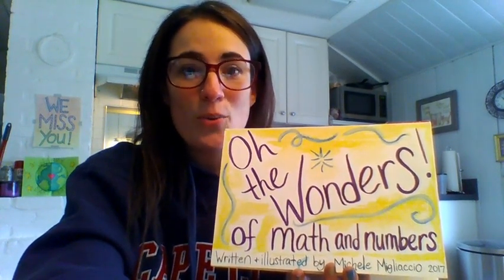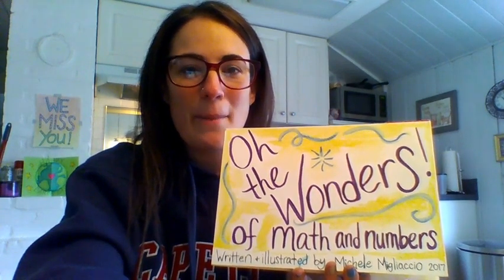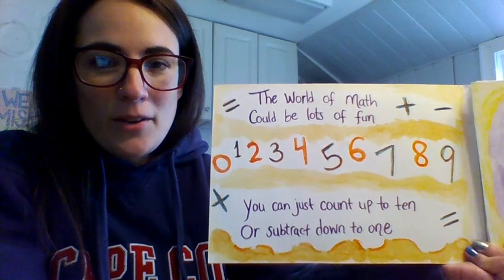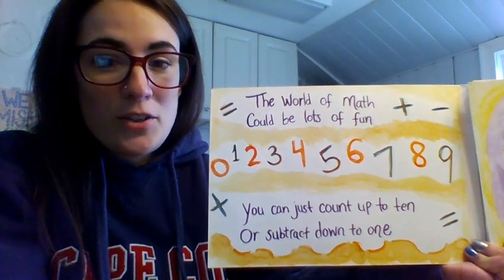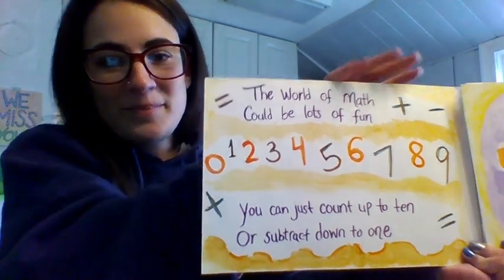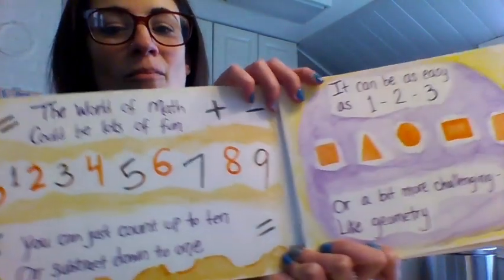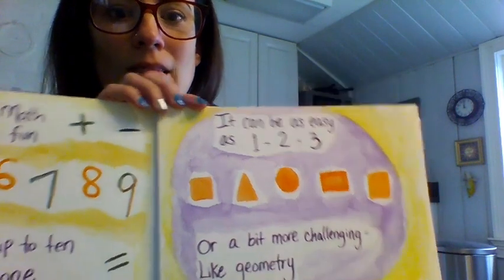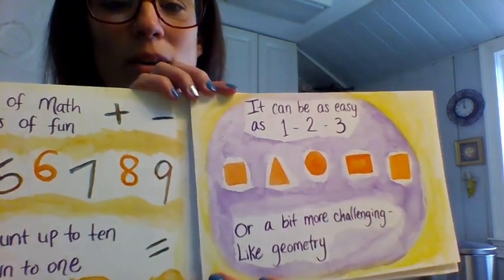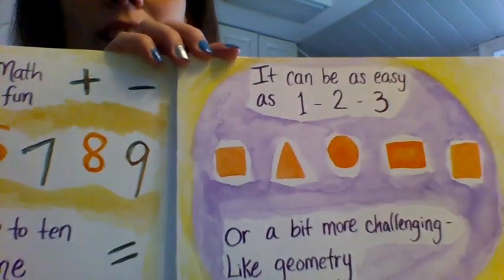It is called 'Oh, the Wonders of Math and Numbers.' The world of math could be lots of fun. You can just count up to 10 or subtract down to 1. It can be as easy as 1, 2, 3, or a bit more challenging like geometry.